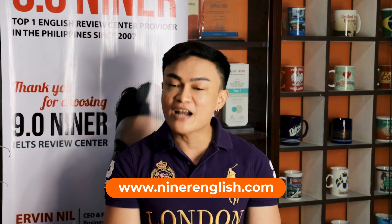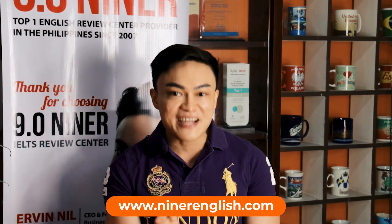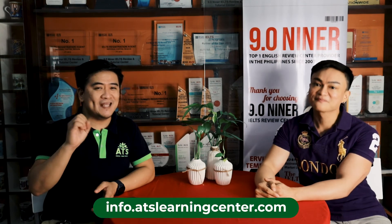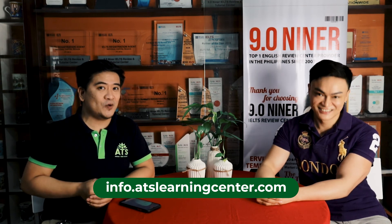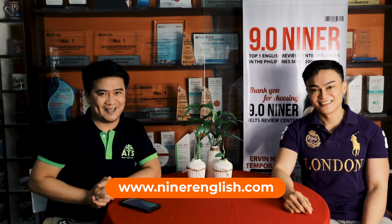So what are you waiting for? Follow 9.09 on all social media platforms — Facebook, YouTube, TikTok, Instagram, and Twitter. We offer free info sessions from time to time and helpful videos for those who have plans of going to the United Kingdom. 9.09 and ATS was, is, and will be working together to make it happen. Please also follow ATS Learning Center on Facebook, Instagram, and LinkedIn. Maraming salamat — thank you so much, and nurses around the world, have a nice day!